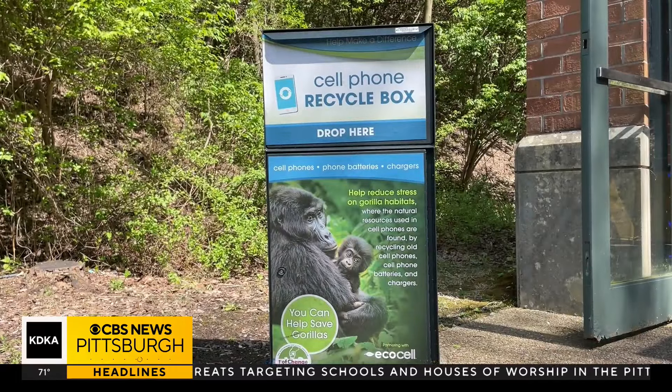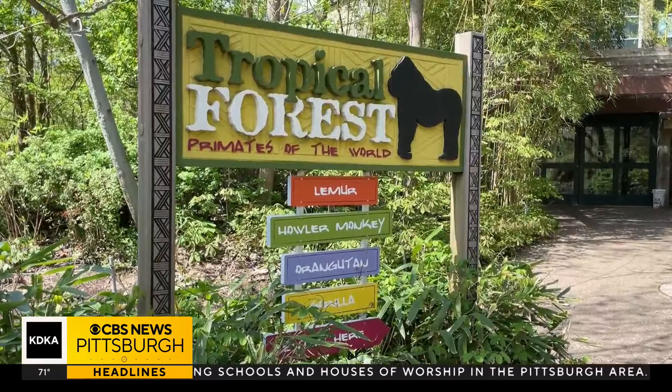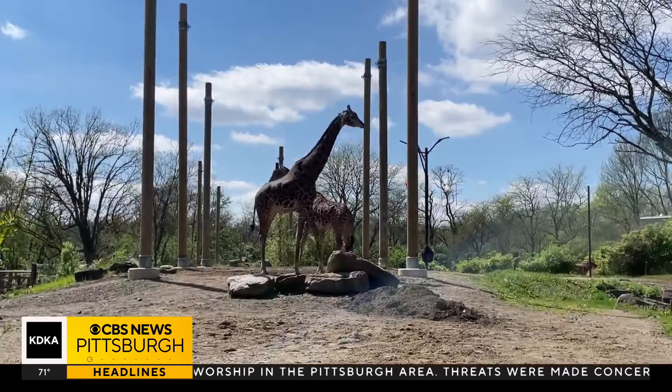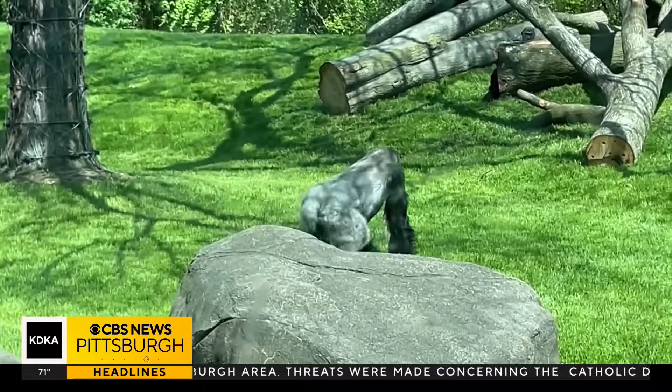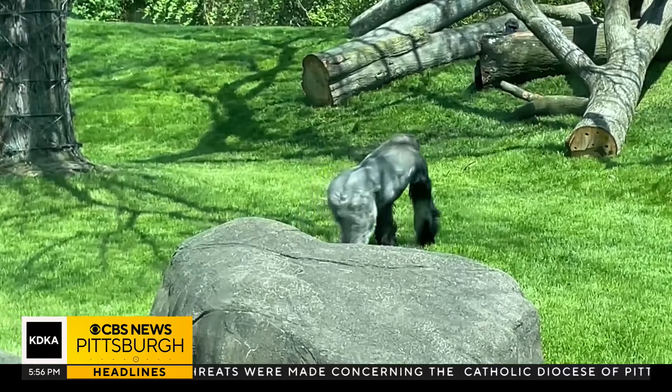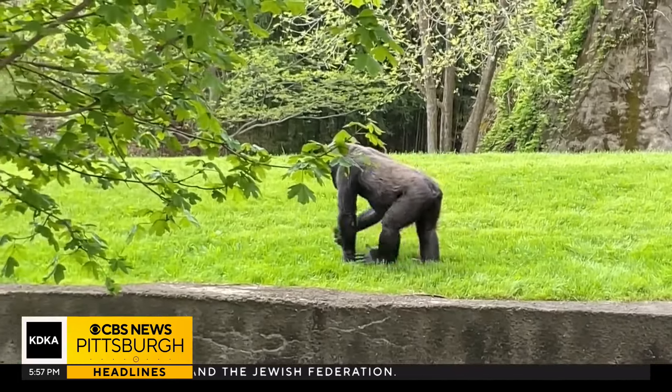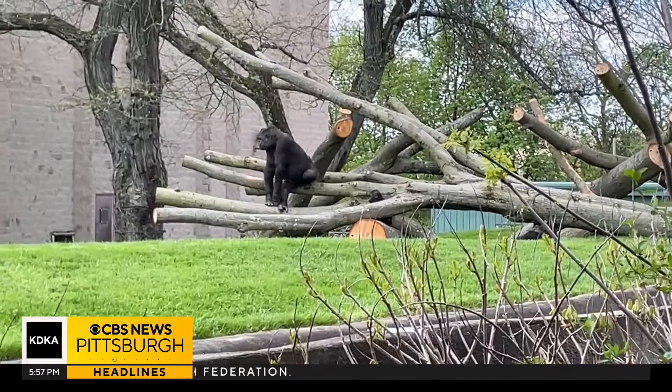Guests may bring in more than one device and receive that $15 admission for each device they bring in. But the zoo says make sure that you've cleared out all the data from your devices before bringing them in to be recycled. The devices are sent to a company called Ecocell, which processes those devices in a safe manner and recycles them all in the name of gorilla conservation.